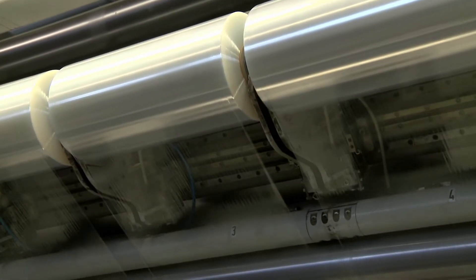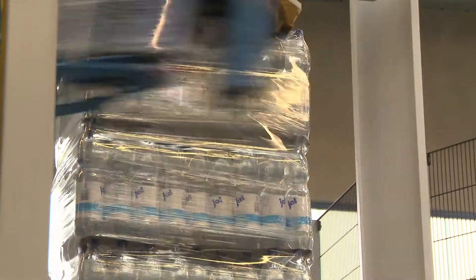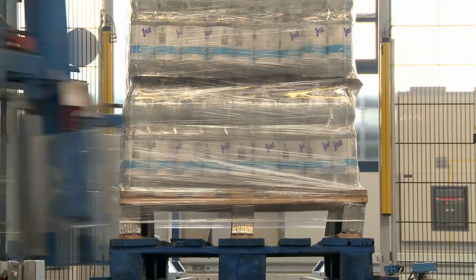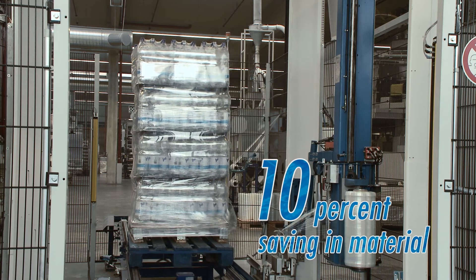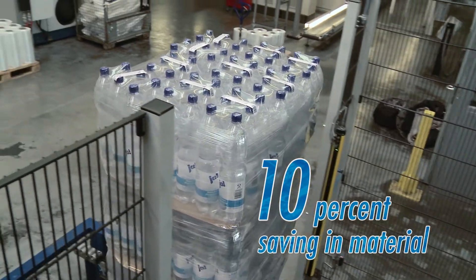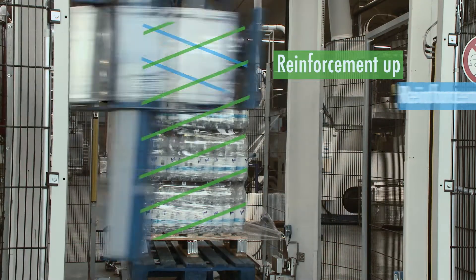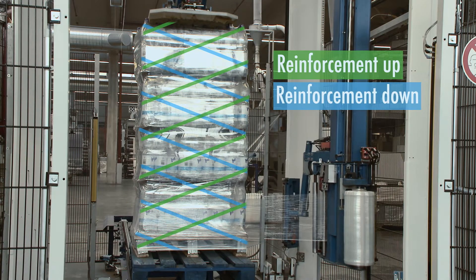Let's start by looking at the version with edge reinforcement. When wrapping goods, less material is required in order to secure the pallet effectively compared to films without edge reinforcement. This enhancement feature enables us to guarantee a 10% saving in material without compromising security of transport. The film is applied in a criss-cross pattern to create a net, which makes the pallet even more stable.